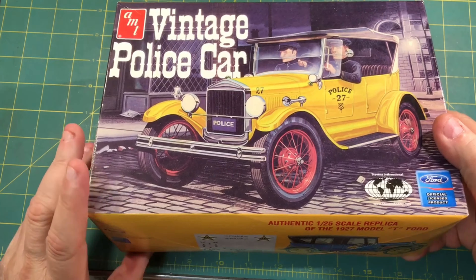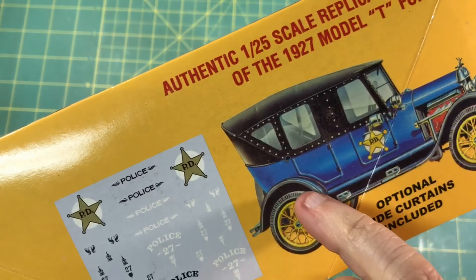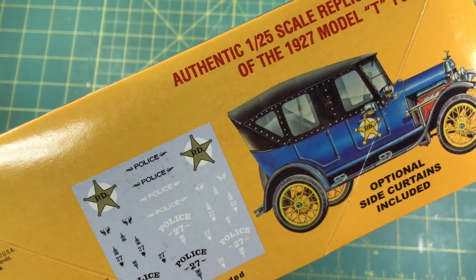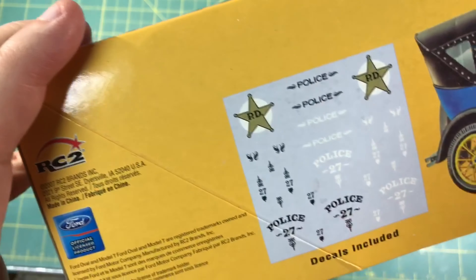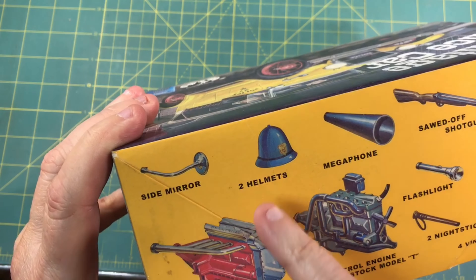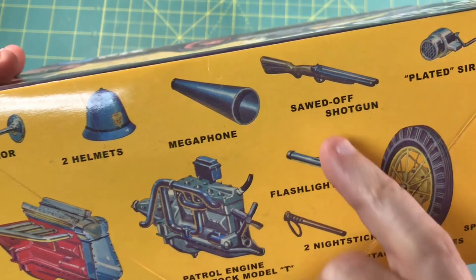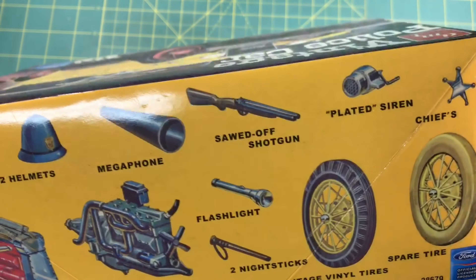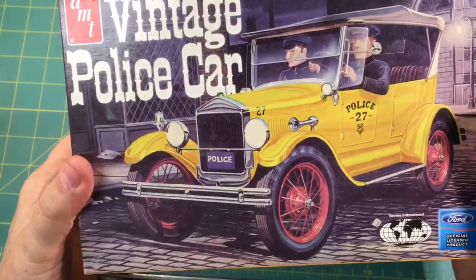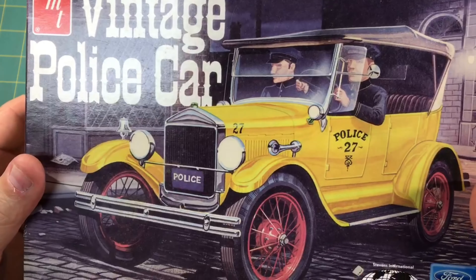The 1927 police car has some cool accessories with it. You notice the snap-in windows for winter or rain - the little snaps that snap on. You've got a couple of engine variations. I love these decals too. A couple of the old-style police helmets from the 20s. I love the megaphone. Double barrel sawed-off shotgun, flashlight, nightstick. Just cool stuff. I'll have fun with this one too - I like building these old cars when it comes to police cars.